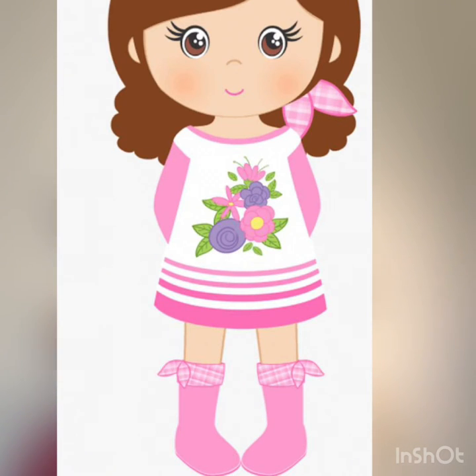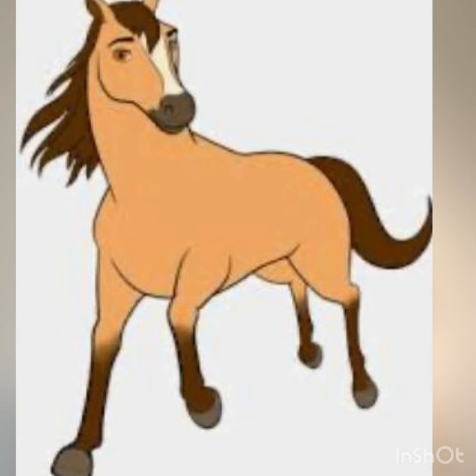And then Tina heard neigh neigh neigh. She said, oh dear, what do I hear? Grandma said, look outside the window. And she saw a horse. Neigh neigh — horse!